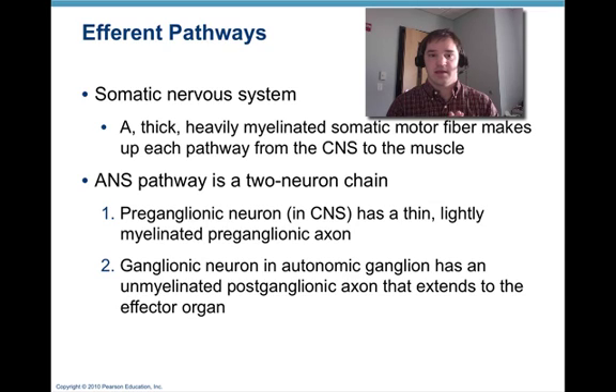In the somatic nervous system, the cell bodies of the neurons are in the spinal cord, and their axons extend to the skeletal muscles they innervate. The autonomic nervous system consists of a two-neuron chain. The preganglionic neuron — that first neuron — is in the central nervous system and has a thin, lightly myelinated preganglionic axon. Synapsing with that is a ganglionic neuron in an autonomic ganglion, which has an unmyelinated axon that extends to an effector organ. A ganglion is a collection of nerve cell bodies.